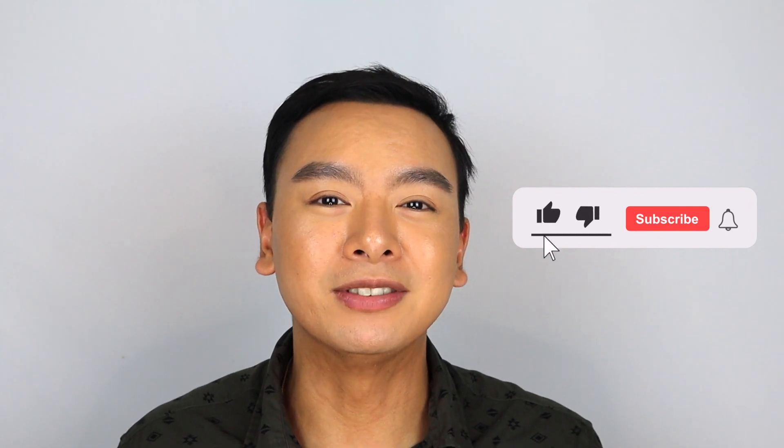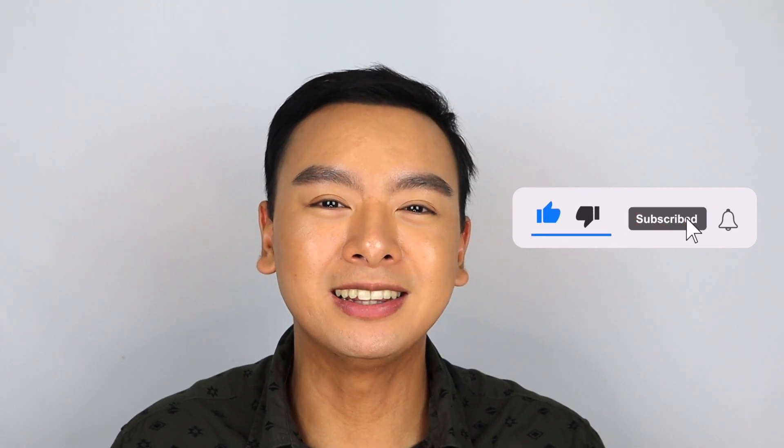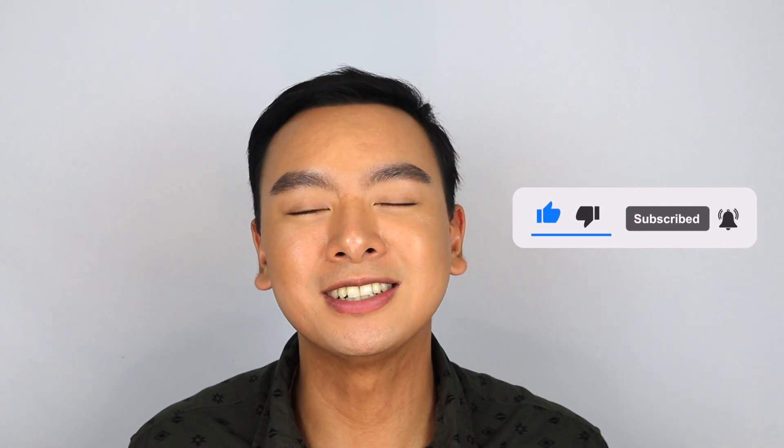If you are new here, please consider subscribing to my channel and give this video a thumbs up because it will help me in the long run. I will talk to you guys soon in the next one. Have a great one, bye!